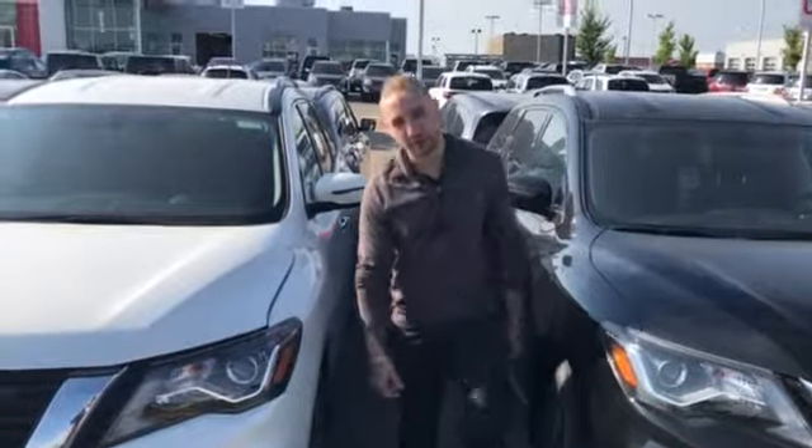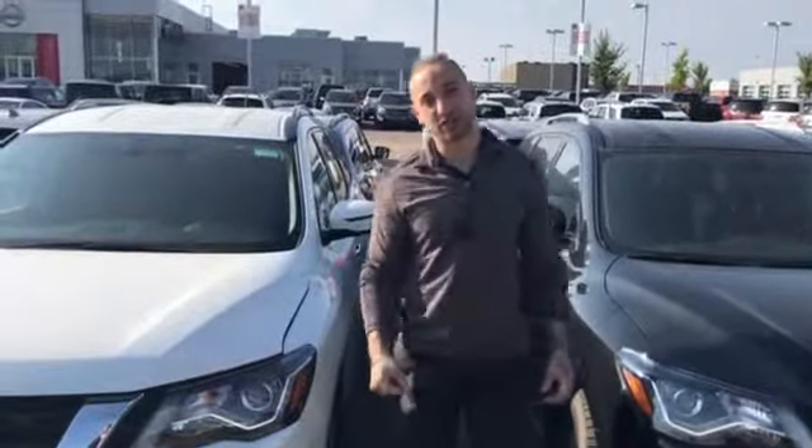Hey Savannah, Brendan here reporting from LA Nissan — currently the highest rated Nissan dealership in North America according to our Google rating.